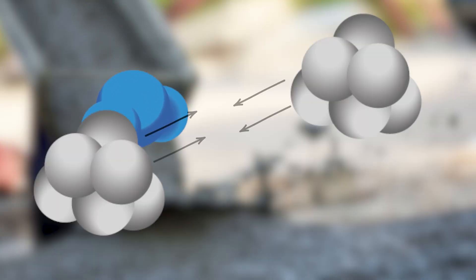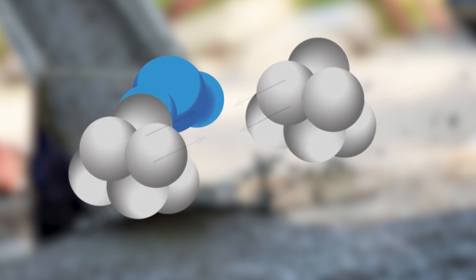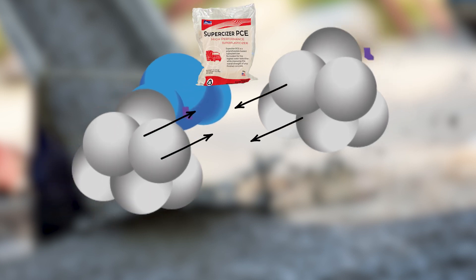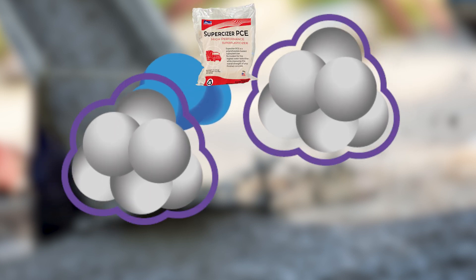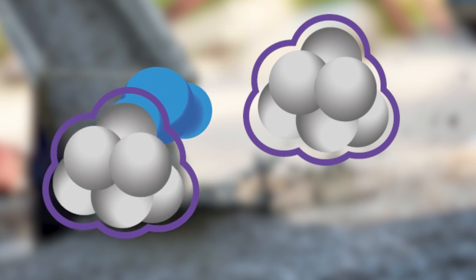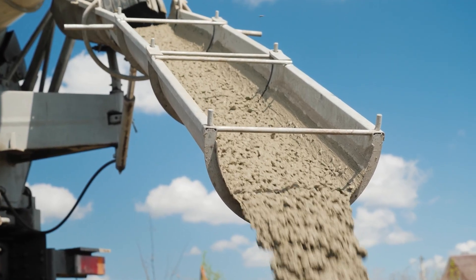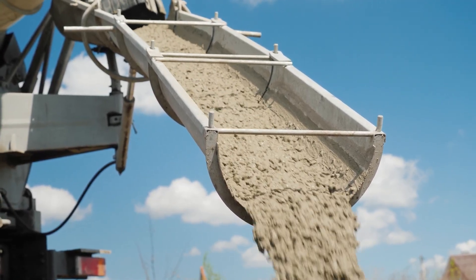When mixed with water, cement particles are naturally drawn toward one another, creating thick, poor-flowing concrete. Adding a super plasticizer to the mix neutralizes the force that pulls the cement molecules together and keeps them from forming tight clusters. While this improves the flow of the mix, it also frees more of the cement molecules to properly hydrate with the water in the mix. This allows the concrete to develop more strength without adding extra cement to the mix.